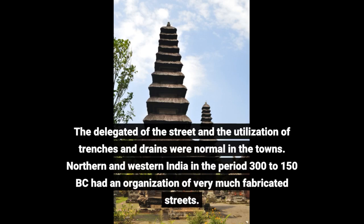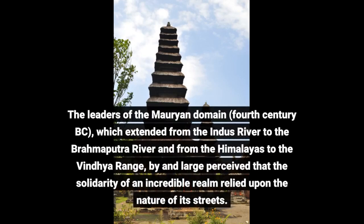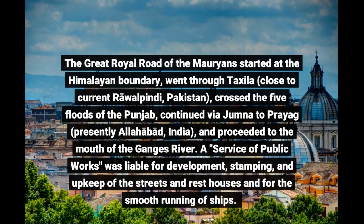Northern and western India between 300 and 150 BC had a network of well-built roads. The rulers of the Maurian Empire (4th century BC), which extended from the Indus River to the Brahmaputra River and from the Himalayas to the Vindhya Range, recognized that the unity of a great empire depended on the quality of its roads. The Grand Royal Road of the Maurians began at the Himalayan boundary, went through Taxila near present-day Rawalpindi, Pakistan, crossed the five rivers of the Punjab, continued via the Yamuna to Prayag (now Allahabad, India), and proceeded to the mouth of the Ganges River.